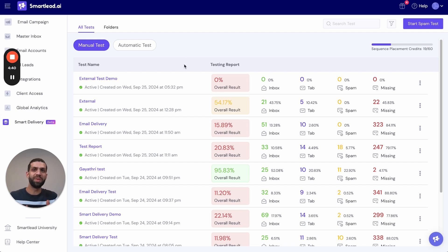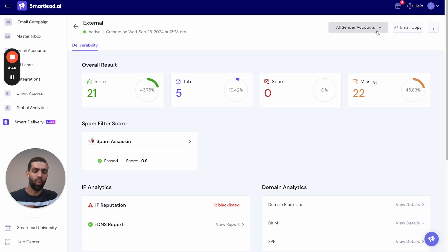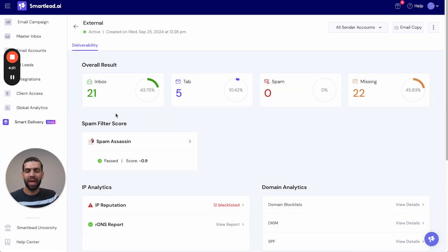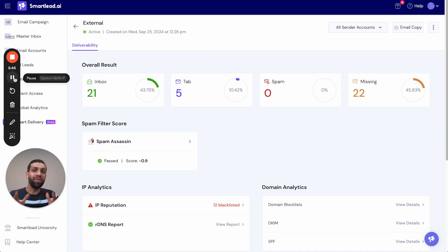You can go back to your test and click 'View Reports.' For the purposes of this demo, you can view a sample report where you can see the sender account you used, the email copy, and the placement performance of that email copy from your mailbox to the seed list. This report gives you enough insight on your copy, and you can use it to optimize your copy for any campaign going forward.